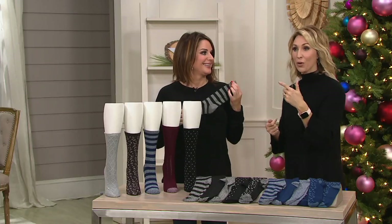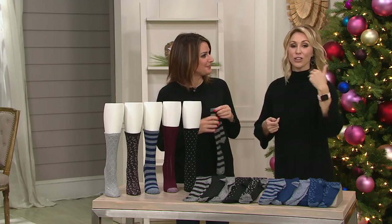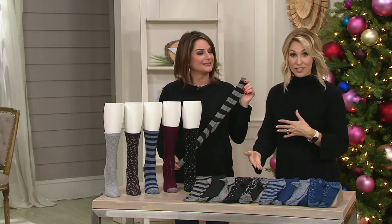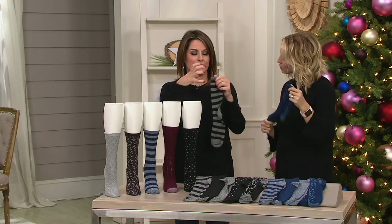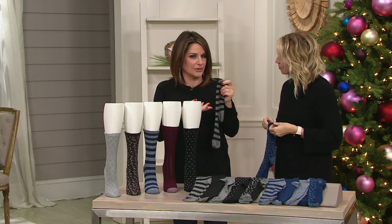What my mom did growing up is she would put socks in stockings — to go with our matching Christmas jammies, me and my sisters would always get these matching socks. When it comes to boot season, it's a crew length, which is really nice. The plush fill really remains lofty and you're not going to burn through the bottom of your toes and heels.